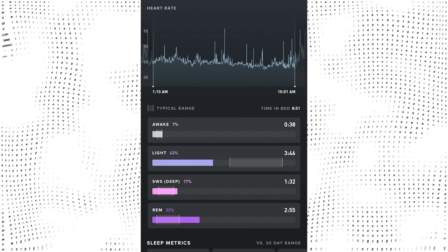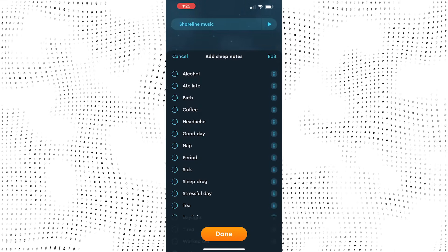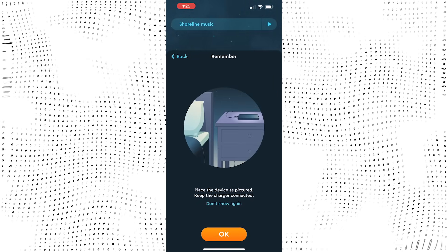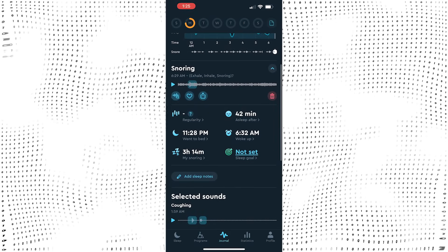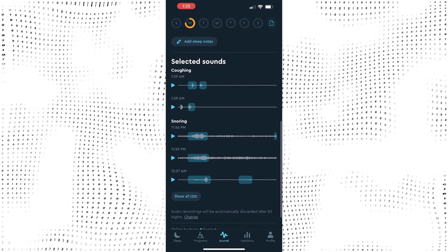I've used mobile apps like Sleep Cycle to track my sleep in the past. It did a great job, with the only caveat being you have to actively open the app, select when you want to sleep, and click start for it to start tracking. It then uses the phone's microphone to pick up on snoring, movements, talking, and more. When you pick up the phone in the morning, sleep ends.